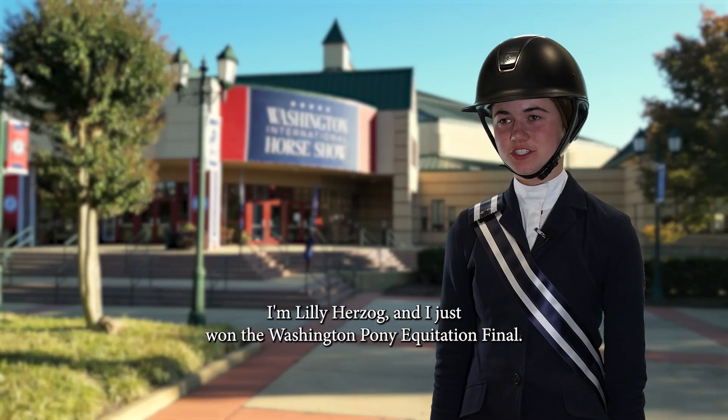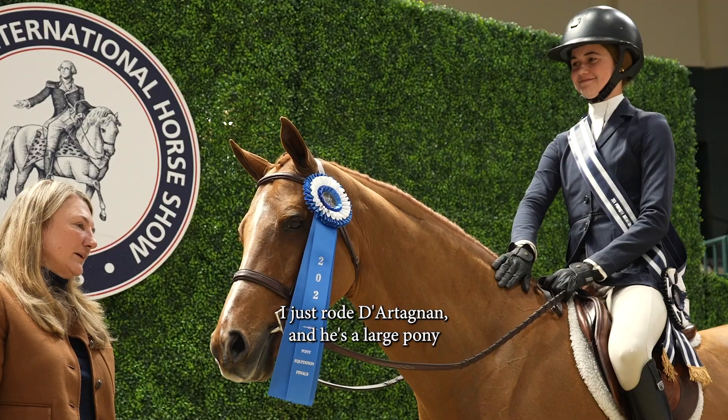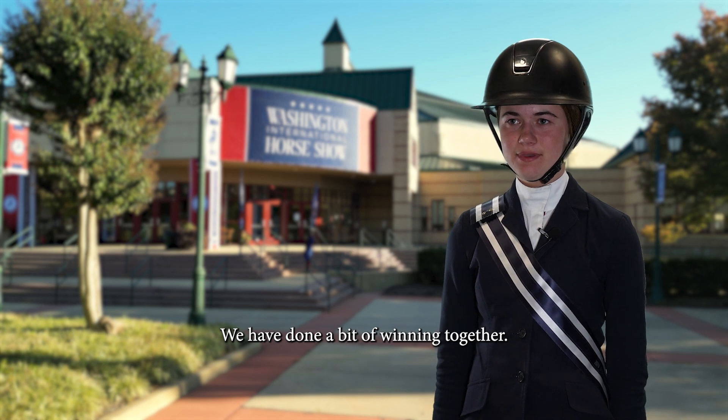I'm Lily Herzog and I just won the Washington Pony Equitation Final. I just rode D'Artagnan and he's a large pony that I've been doing on and off for about a year. We have done a bit of winning together.